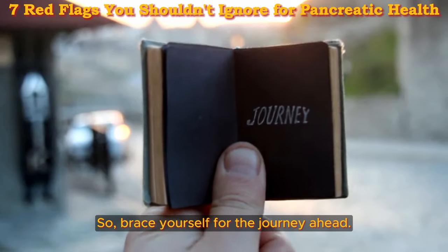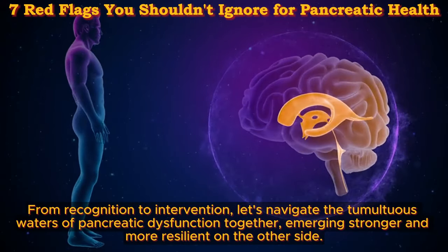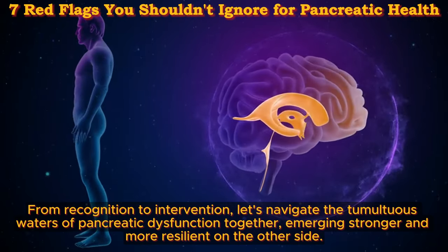So brace yourself for the journey ahead. From recognition to intervention, let's navigate the tumultuous waters of pancreatic dysfunction together, emerging stronger and more resilient on the other side.